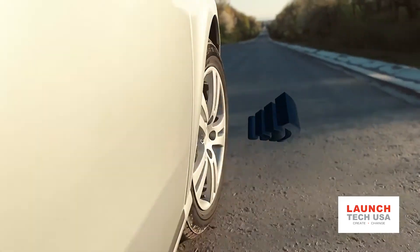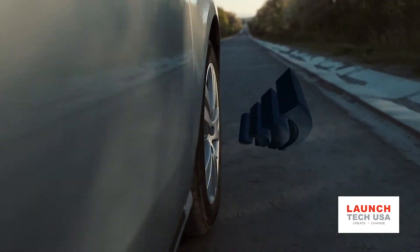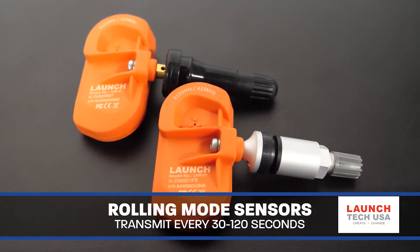When the tire starts to roll, tiny accelerometers cause the sensor to wake up and start broadcasting at regular intervals. In rolling mode, sensors transmit on average once every 30 to 120 seconds.